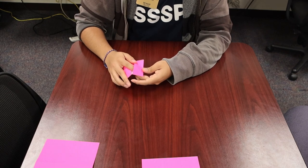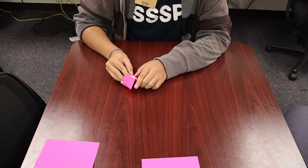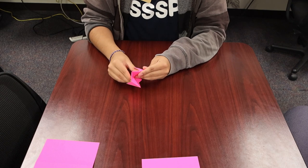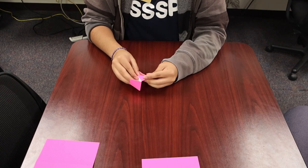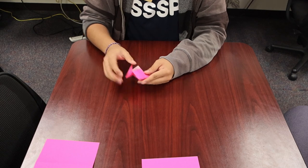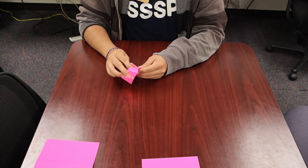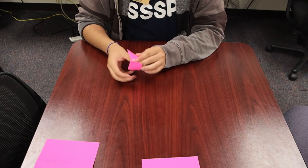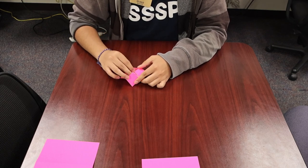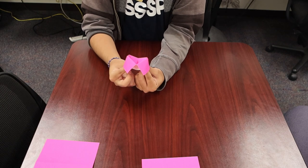After some struggling, you get the flaps open on all four sections. There you go — now you can add numbers and letters to this thing and you have your fortune teller, all done!